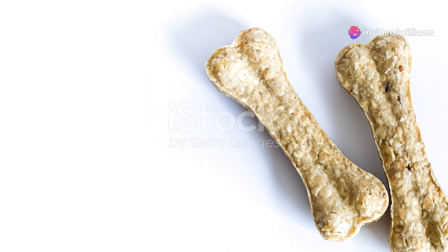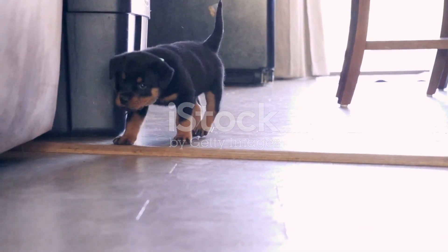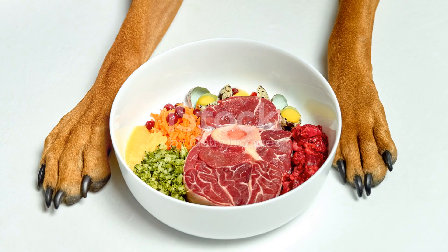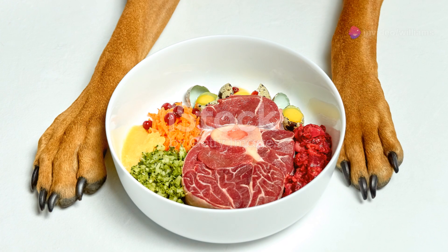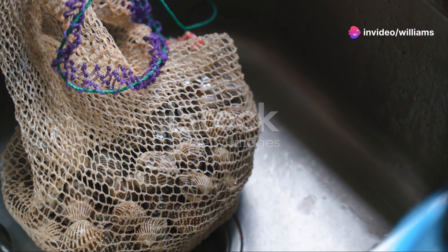Let's chat about another crucial aspect: dental health. Chewing raw bones can help keep your rottweiler's teeth clean and strong. It acts like a natural toothbrush, reducing plaque and tartar build-up. Kibble, on the other hand, can stick to the teeth and actually contribute to dental issues.